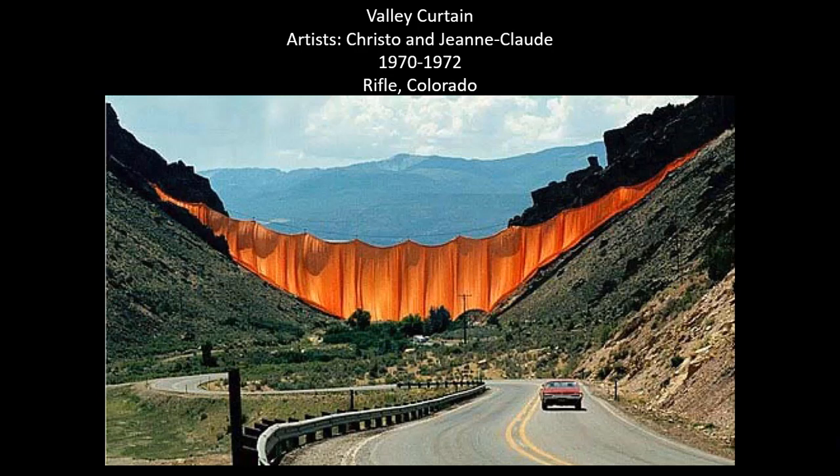Let's get back to land art. This work is by the artist couple Christo and Jean-Claude, who are especially well known for their large-scale fabric-based land art. Here we look at their Valley Curtain, which consisted of a 200,020 square foot orange nylon curtain strung across Rifle Gap near Rifle, Colorado, dating from 1970 to 1972.